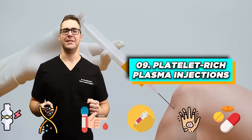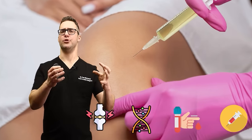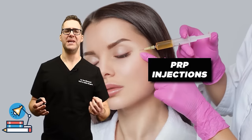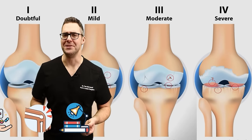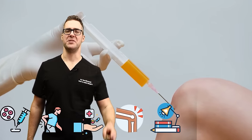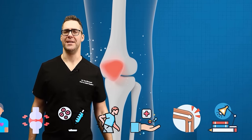Number nine: platelet-rich plasma injections, or PRP. This involves drawing the patient's blood, spinning it down to get all the good growth factors and signaling molecules, and injecting them back into the painful joint. A study in the American Journal of Sports Medicine found PRP injections can improve pain and function in knee osteoarthritis. Insurance doesn't cover this, so it's generally cash pay. PRP is considered safe and leverages the body's natural healing mechanisms, but it will not regenerate cartilage — it can significantly help with pain and function in chronic pain.